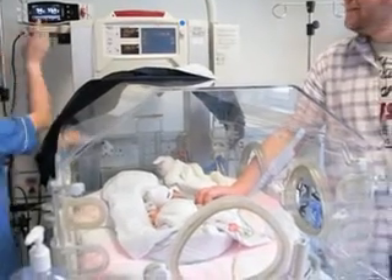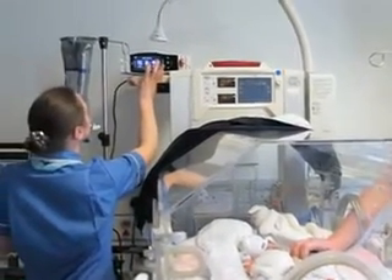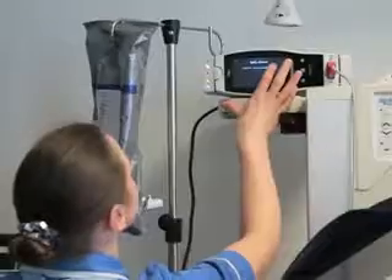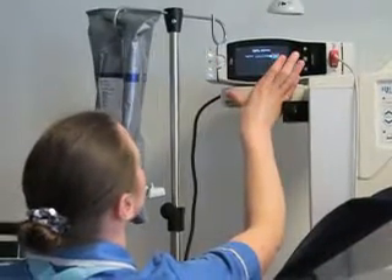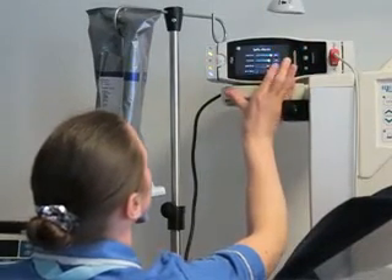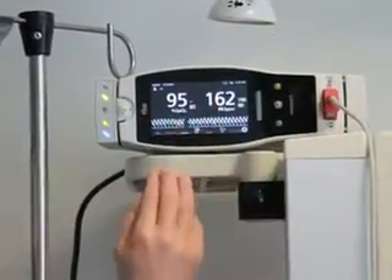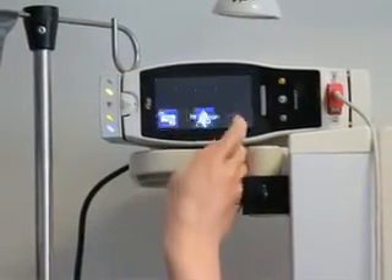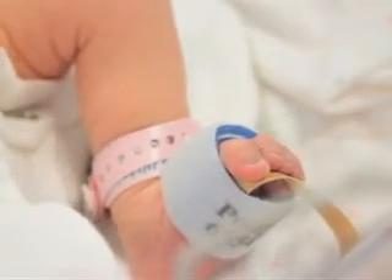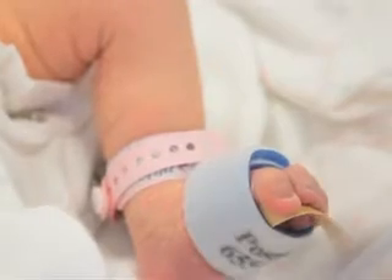All babies admitted to the NICU are monitored with pulse oximetry. This allows us to detect subtle changes in the baby's heart rate and the baby's oxygen saturation, which may be a sign of incipient sepsis or may tell us about deterioration in the baby's respiratory condition. Pulse oximetry in this situation serves really as an early warning system to some change in the baby that allows clinicians, both nurses and doctors, to intervene earlier to care for the baby.